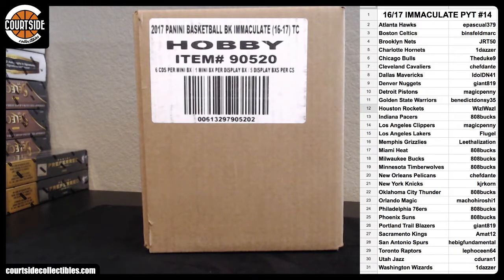What's up everybody? This is Courtside Collectibles. Thank you again for joining. We're doing 1617 Immaculate Basketball. Good luck team, selections down to the right.